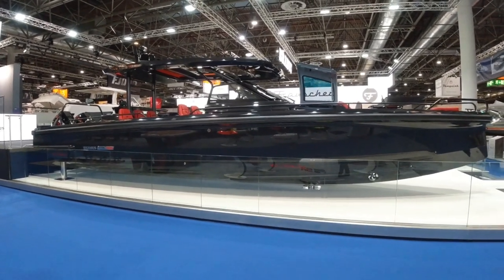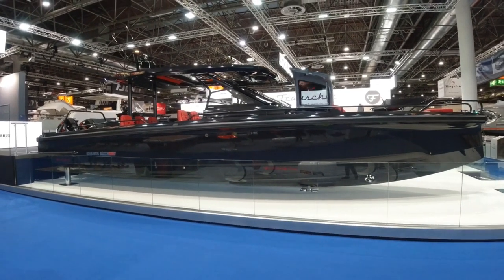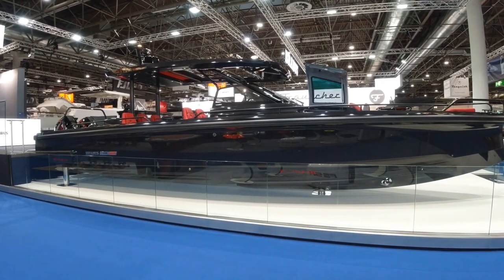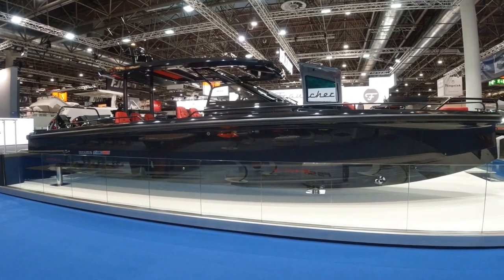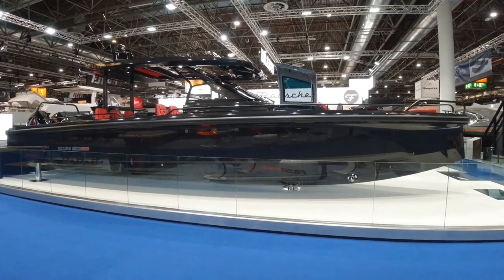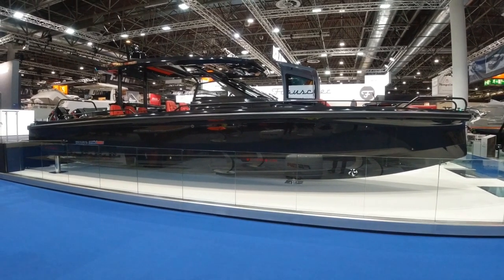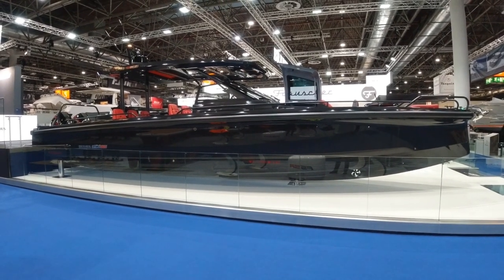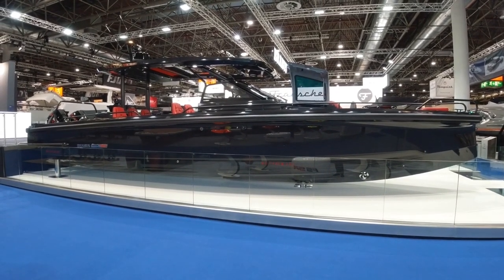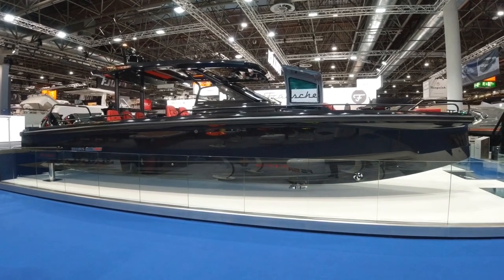This is the recently launched Brabus Shadow 900. This replaces the outgoing Shadow 800, which had twin Mercury racing 400 horsepower engines, with the recently released Mercury 450 supercharged Verado V8 engines. It has quite astonishing performance — this boat goes up to 64 knots, which is a marked improvement over the Mark 1 boat which was running around 54 knots.